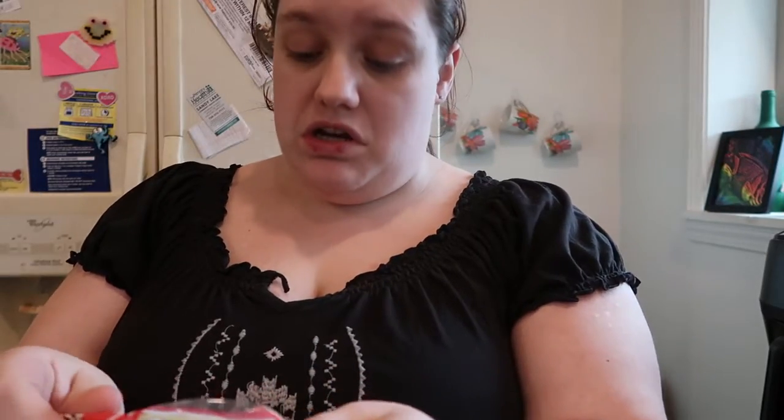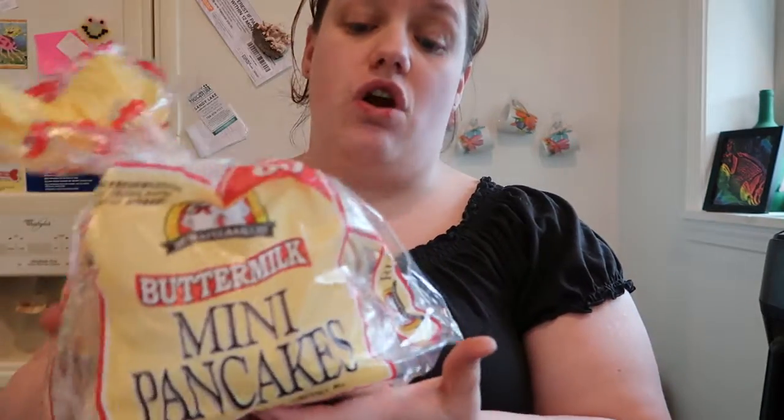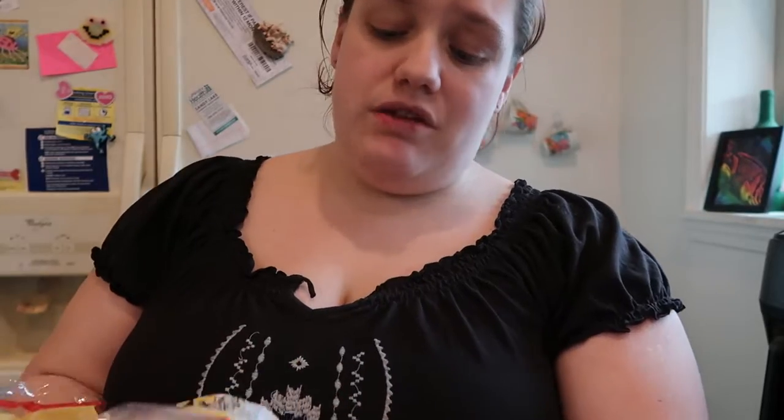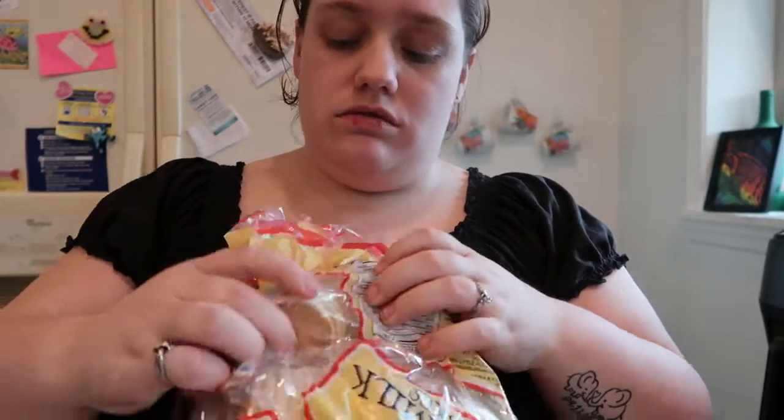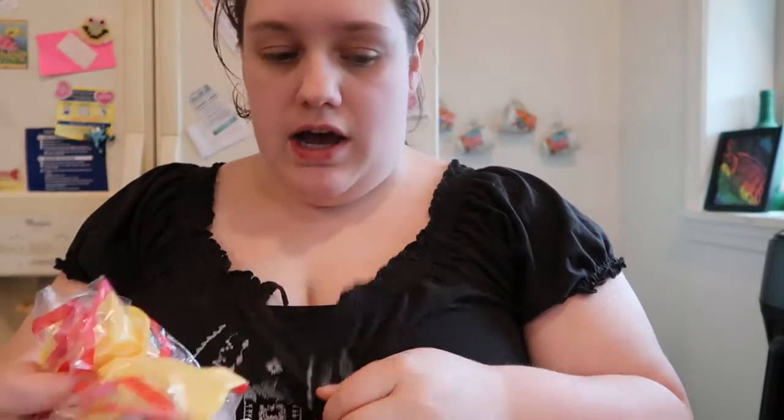Moving on to freezer stuff — we have the Waffle Bakers buttermilk mini pancakes. There's one pound 12.2 ounces. These last her all month; they're just itty-bitty little pancakes, super cute and perfect for her. I can just pop them in the microwave on busy mornings if need be.